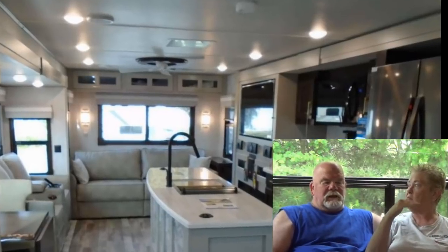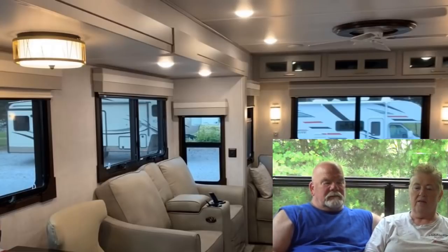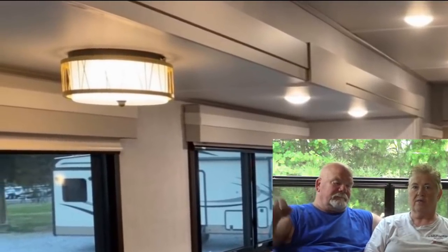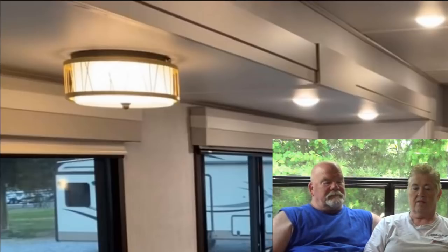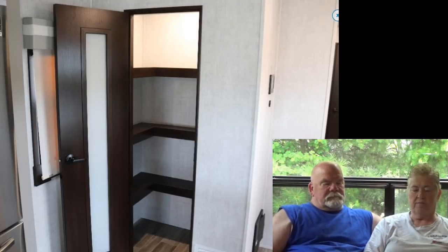The overhead cabinets are short because the ceiling is lower. On the other side where the love seats are, there's zero storage above the seats. One thing that is nice about this one is it does have a pantry with U-shaped shelves in it, though I'd rather just have straight deep shelves.